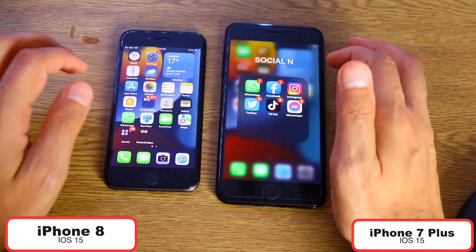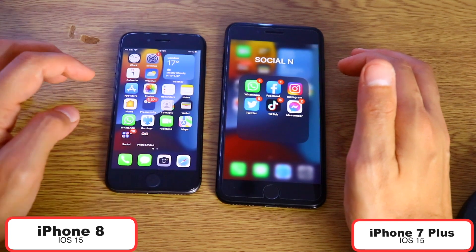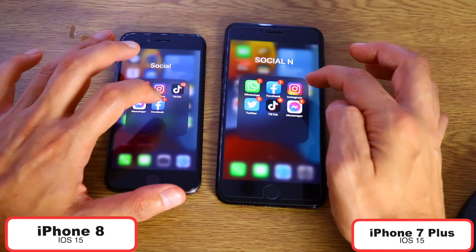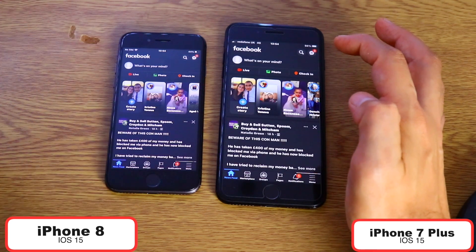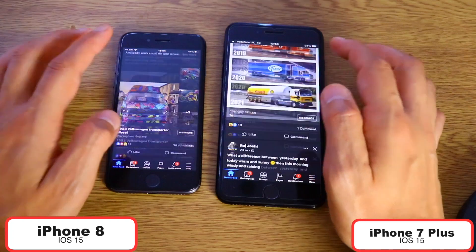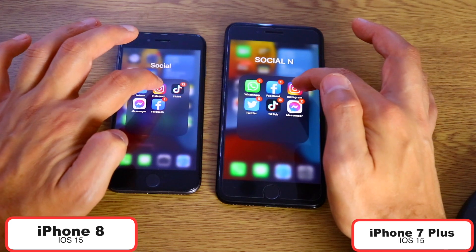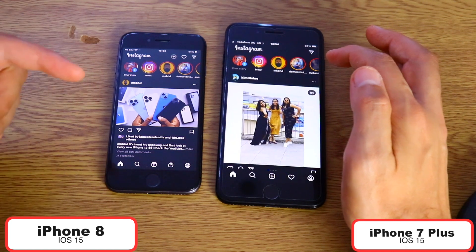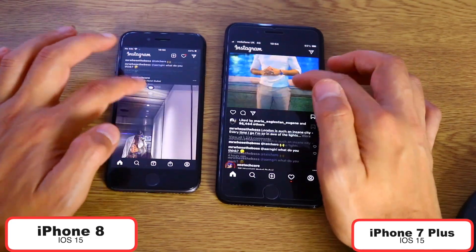Let's open some social media apps now. Let's open Facebook in three, two, one — I believe that was about the same, you are the judge. Let's open Instagram in one, two, three — again, iPhone 8. Wow, this is very, very good in my opinion. iPhone 8 is actually winning so far — I didn't expect that. Let me know in the comments down below if you expected iPhone 8 to beat the iPhone 7 Plus.